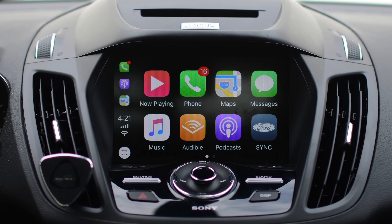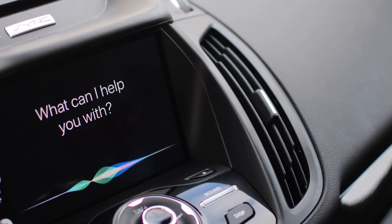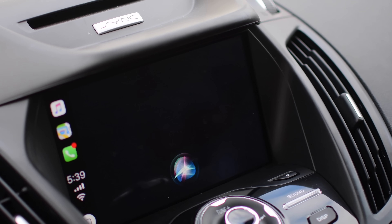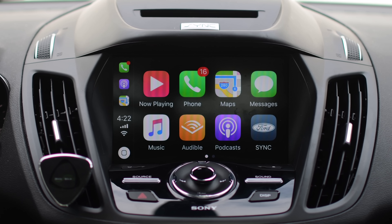We also have bars now instead of little dots on the lower left hand side. Siri — while the talking screen is still the same, the new thinking screen matches all the other ones with a little spinning circle.